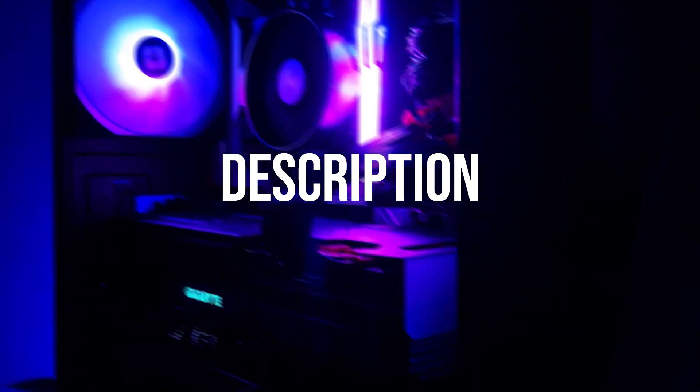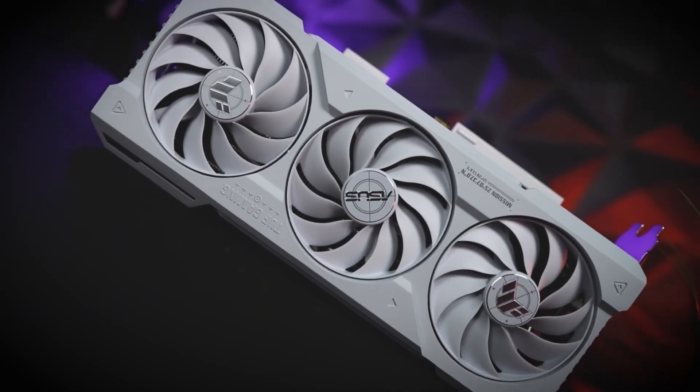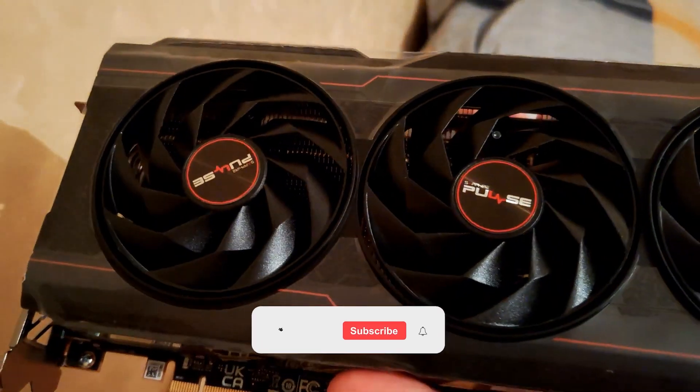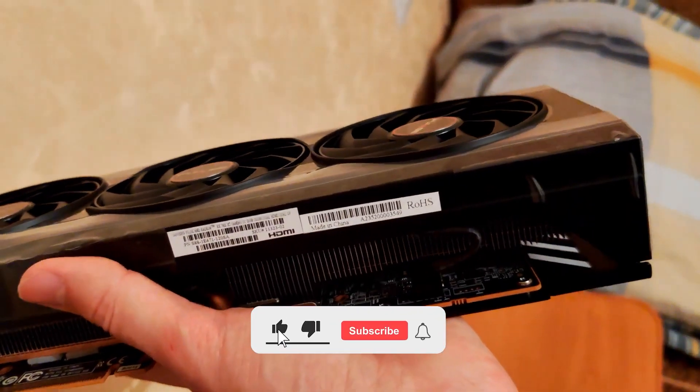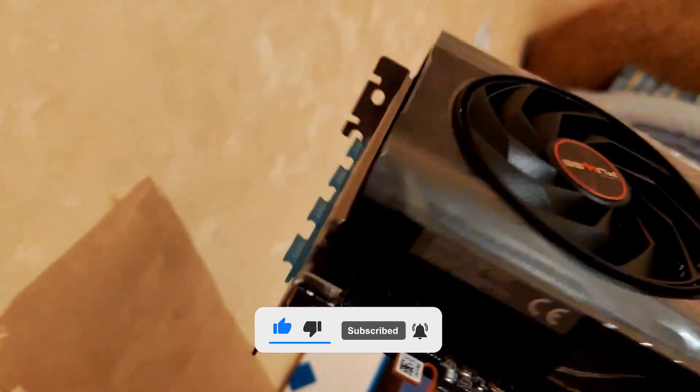Remember, you can check prices in the description below. And if you're interested in more PC building suggestions and hardware reviews, be sure to check out more of my videos. Before you go, please don't forget to like this video, subscribe to stay updated, and let me know your opinion and suggestions in the comments. See you in the next one.